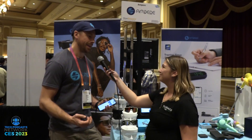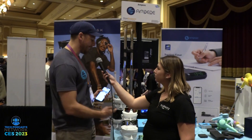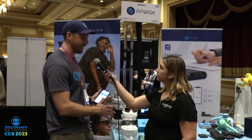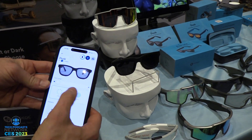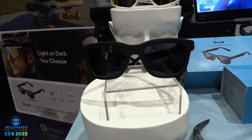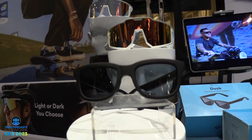These are Dusk sunglasses — app-enabled tint-adjustable sunglasses. You're probably familiar with tint-adjustable sunglasses and thinking about transitions. Those are called photochromic, so they have a chemical inside that reacts to light. Ours are electrochromic, which means you can change the current going through the lens to change the tint level. The advantages are you can do it instantaneously, and you have all of the control, via an app or a button on the frame.